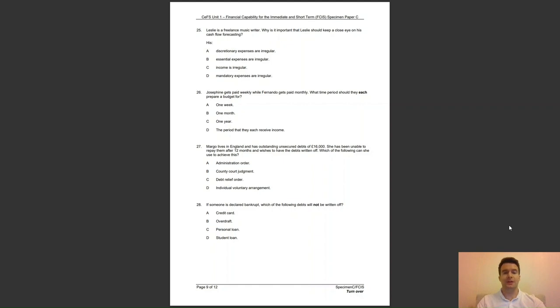Question 27: Margot lives in England and has outstanding unsecured debts of £16,000. She has been unable to repay them after 12 months and wishes to have the debts written off. Which of the following can she use to achieve this? A, an administration order; B, a county court judgement; C, a debt relief order; or D, an individual voluntary arrangement? The answer to question 27 is C — her debt is below £20,000, so a debt relief order is an available option.